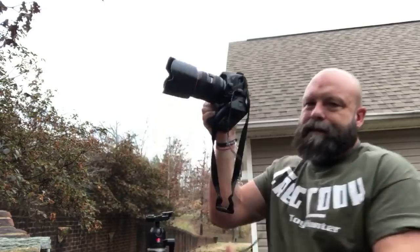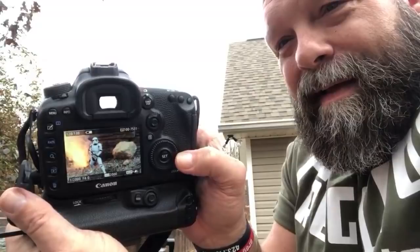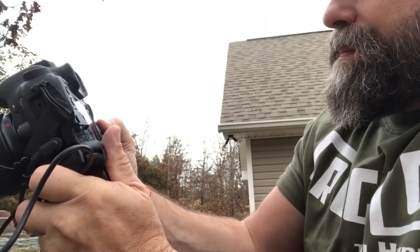Alright, here we go — sequence. Here it comes. Wait for it. Getting ready to get to the spread — here it comes. Epicness — epic fireball! Oh, that was a fireball right there.